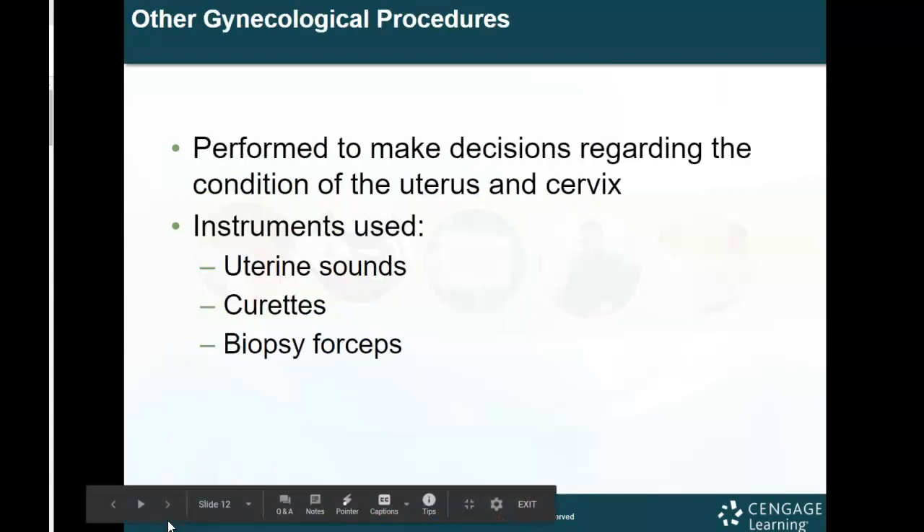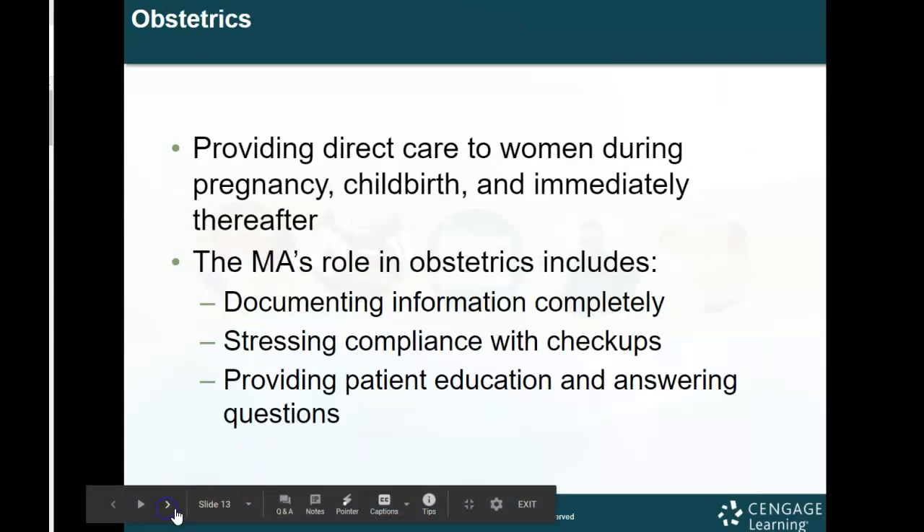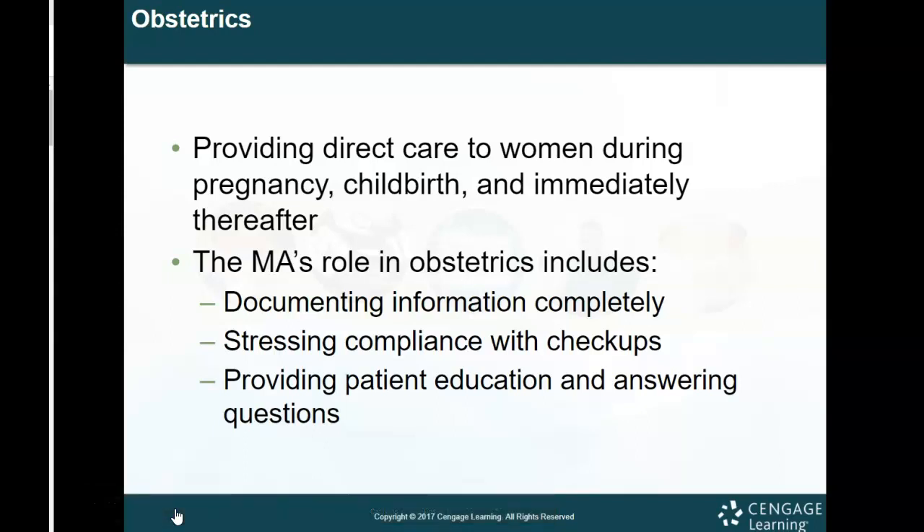There are different procedures performed in a gynecologist's office that can be used to make decisions regarding the condition of the uterus and cervix. Instruments that could be used include uterine sounds, curettes which cut or scrape, and biopsy forceps which actually go in and take a piece of the cervix out to be tested for more in-depth procedures.